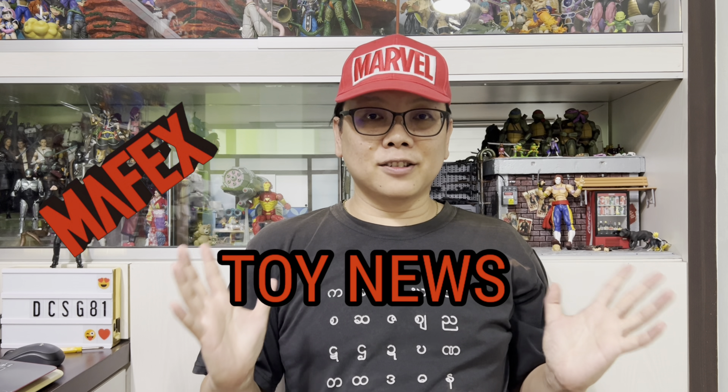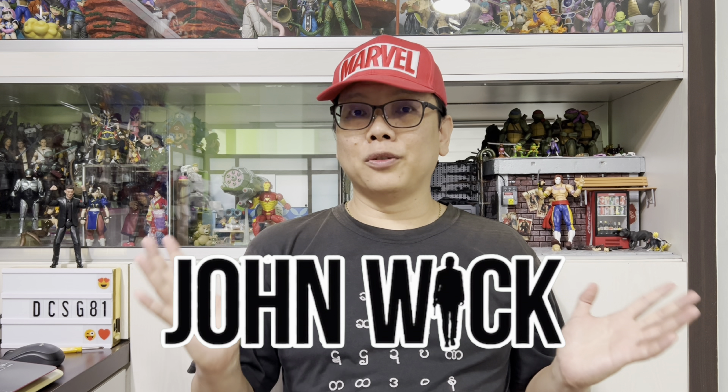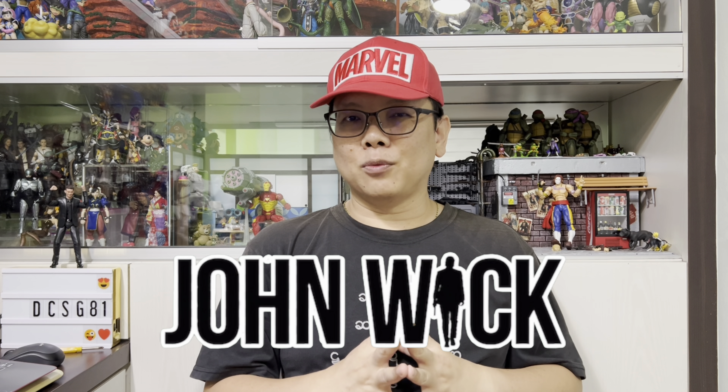Hey, how's it going everyone? I'm DCH381 and welcome back for another Mafex toy news for the month of February. This month we are talking about two figures from the same movie, John Wick. So let's start with the John Wick from chapter 3.